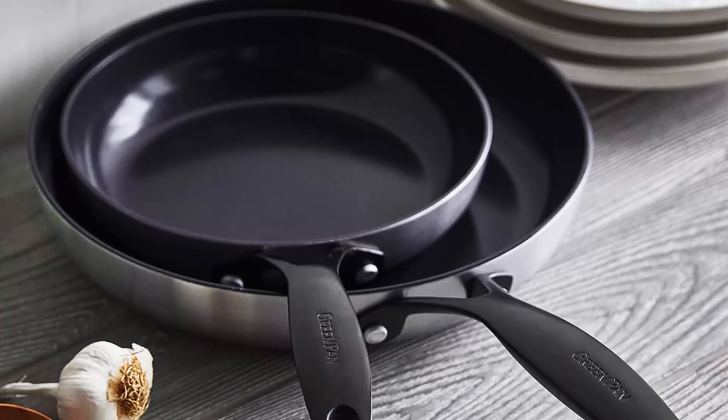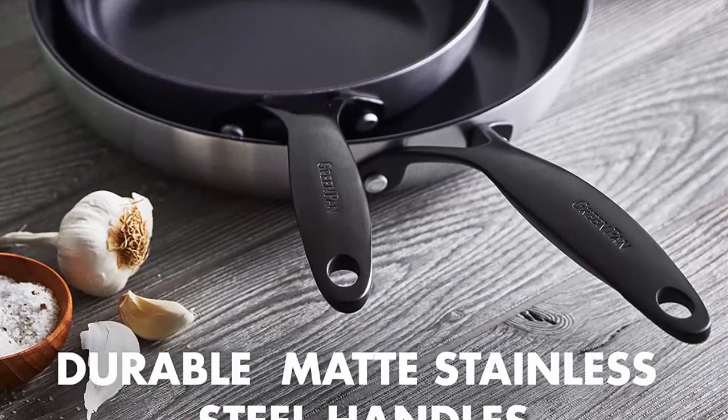Oven and broiler safe up to 600 degrees Fahrenheit. Dishwasher safe for easy cleanup.